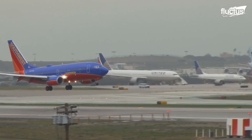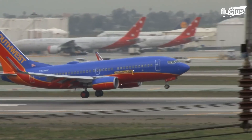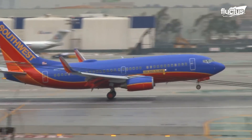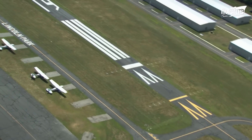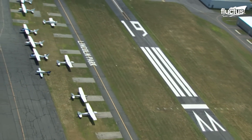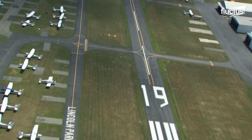When this happens, it places millions of dollars of equipment and sometimes several hundred passengers in danger. For this reason, many countries around the world mandate what's known as a runway safety area be placed at the end of all runways.